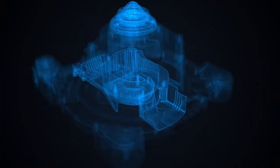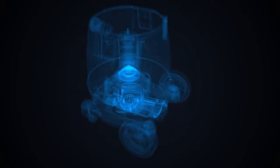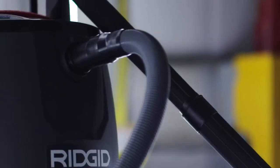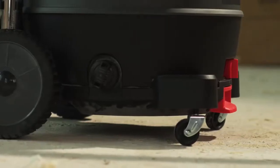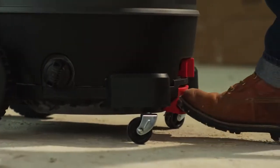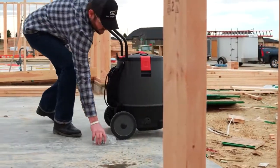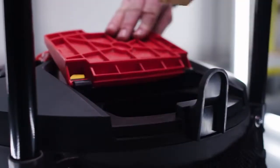In developing the 1650 RV, Ridgid engineers looked at every possible user interaction while operating a wet-dry vacuum and found ways to improve the experience. It turns on by simply stepping on the foot-activated switch. But that's just the start — for bigger debris that won't fit through the hose, you can open the debris door, toss it in, and keep cleaning.